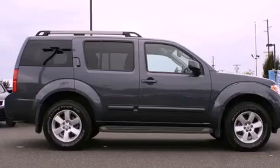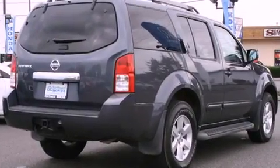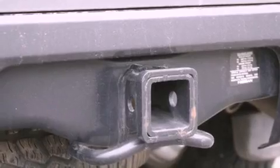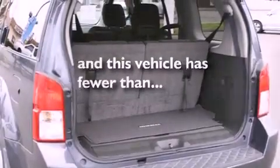Features include alloy wheels, a low-tire pressure indicator, traction control and stability control systems, a CD player, a security system, a full-size spare tire, tinted glass, an anti-lock braking system, air conditioning, and this vehicle has fewer than 15,000 miles on the odometer.